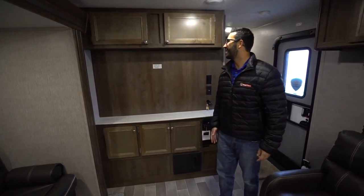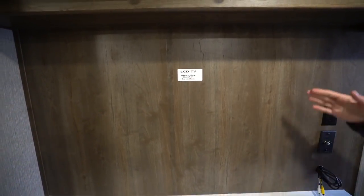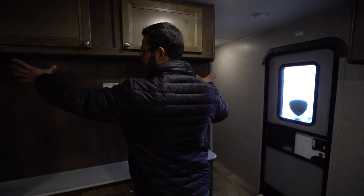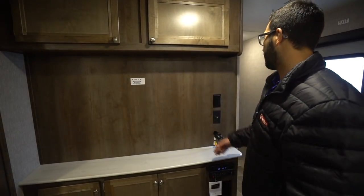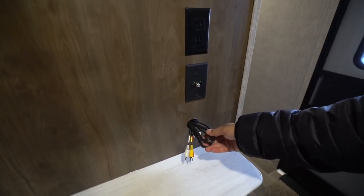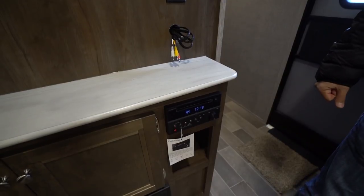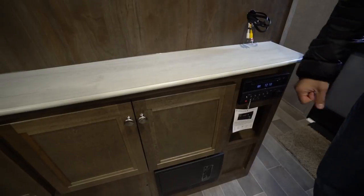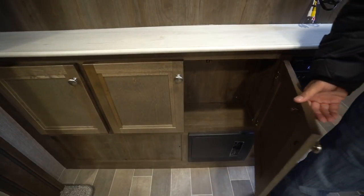On the wall you'll see the backer for the TV, and I like that you have a big opening here that allows for some larger TVs. A lot of times they'll frame it off to add storage on the sides, which limits TV size, but that's not the case here. The hookups are right next door including your booster. Underneath you'll see audio-video RCA jacks that run to your multimedia center, which controls the speakers inside and outside and is also a DVD player.